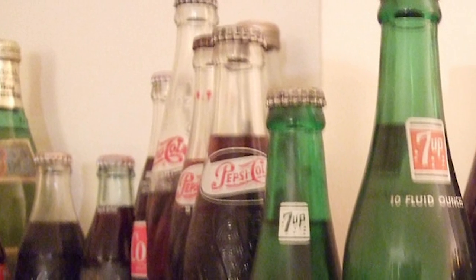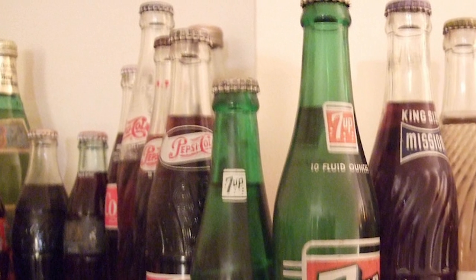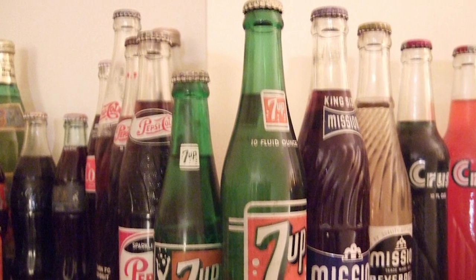Most people won't try to pry open a bottle of warm soda, so even if you let it collect dust, people might think it's old and it will be less appealing to wandering eyes.